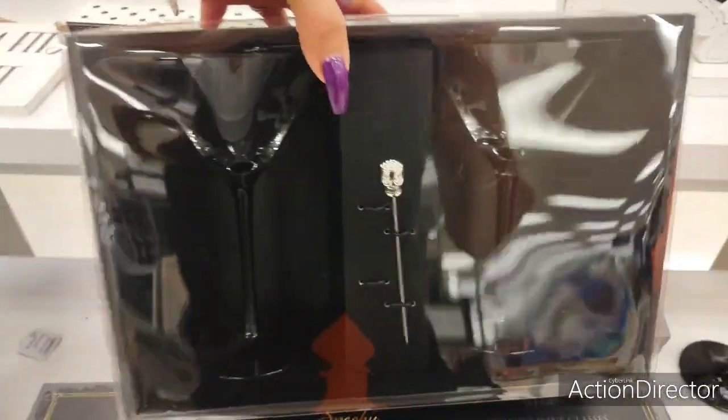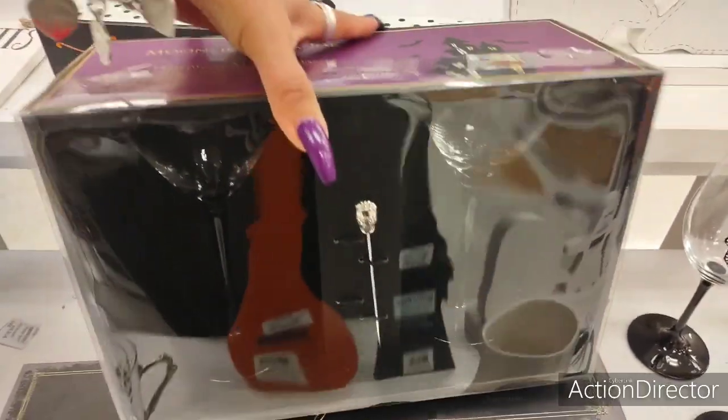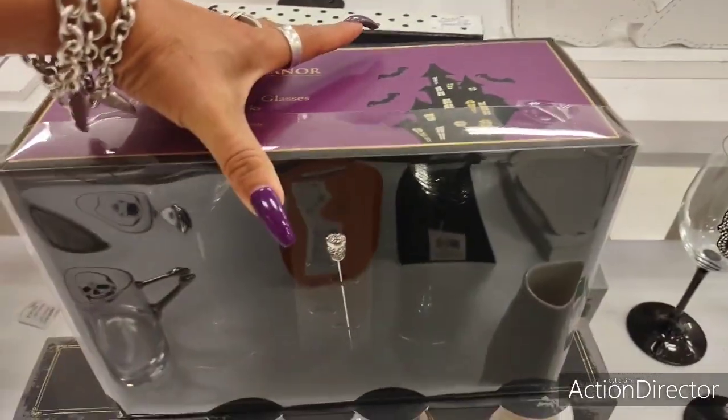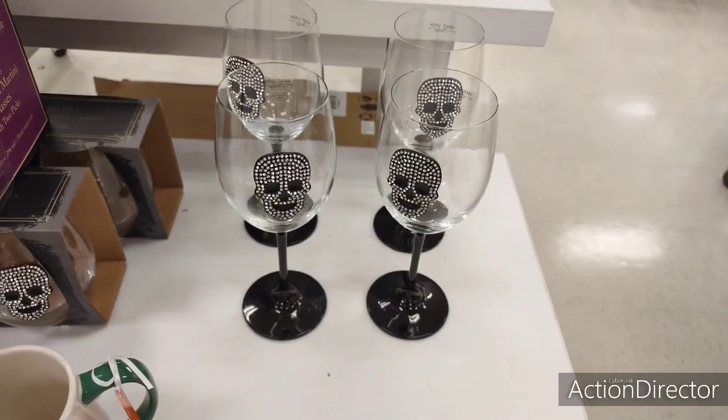They also have Moonlight Manor — these are two martini glasses and I guess the stir comes with it. This is going to be $12.99. Honestly, I think these are cuter. I really like them, I think they're really nice.